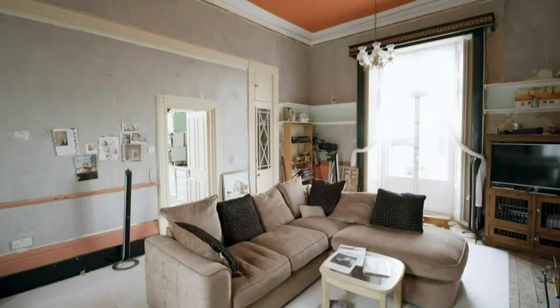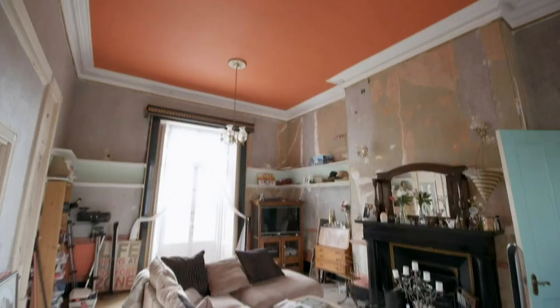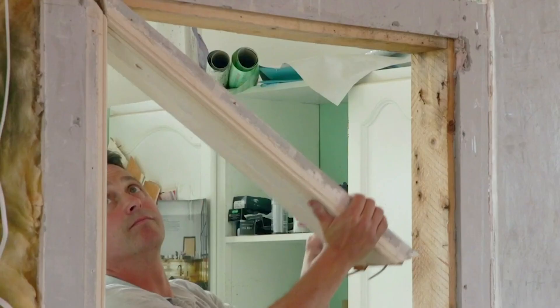This is the room. That's fantastic, isn't it? Needs a bit of TLC, but look at that ceiling height — that's got to be four metres. It's fantastic.